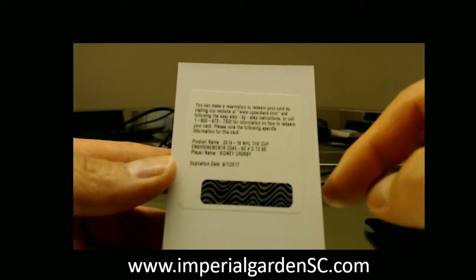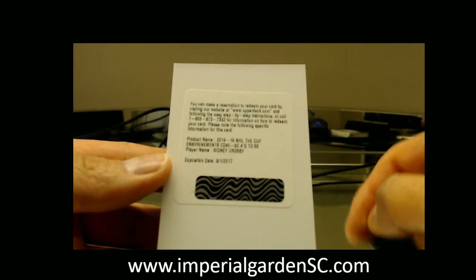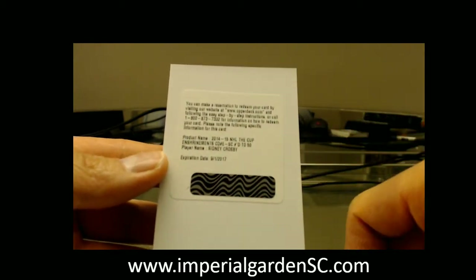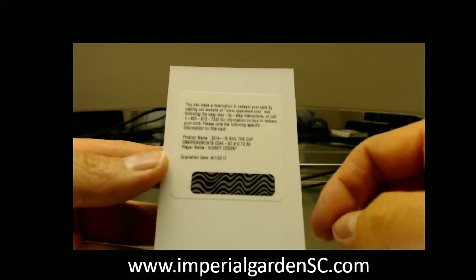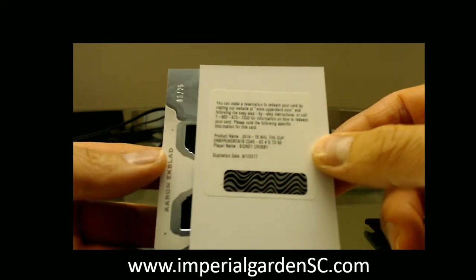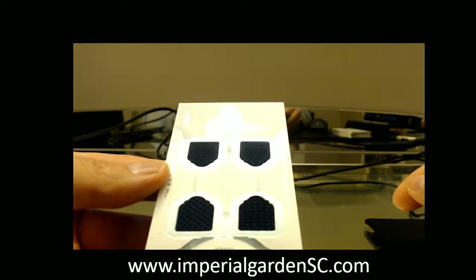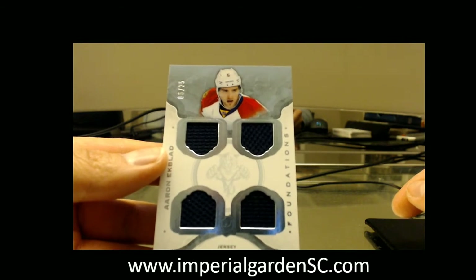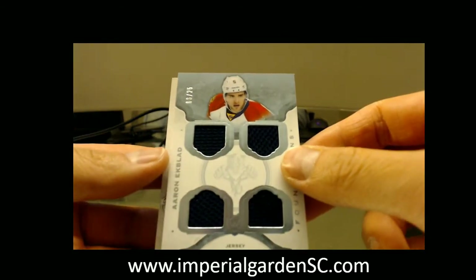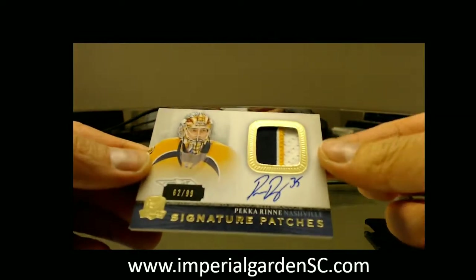The redemption does state it's expired, but we do have up to one year. For the Penguins, what you'll have to do is email Upper Deck at QA@upperdeck.com. When I send you an image of that card, just email that to them and they'll get it redeemed for you. Shoot me a message and I'll help you get that set up. Our next one is a Cup Foundations Quad Jersey of Aaron Ekblad, going out to the Florida Panthers, 6 of 25.